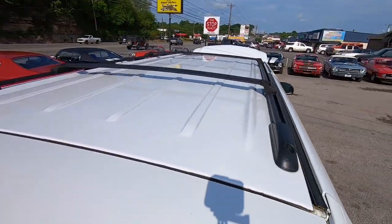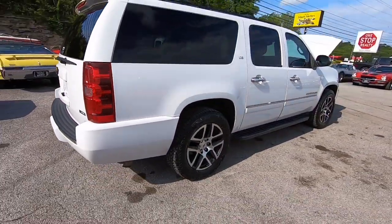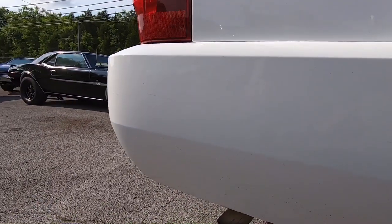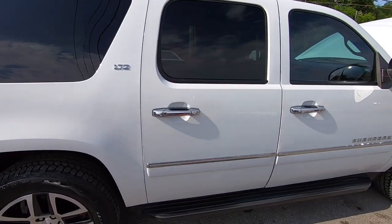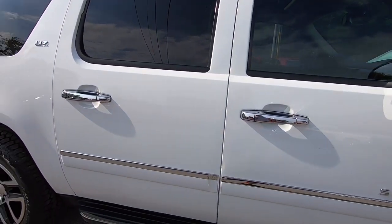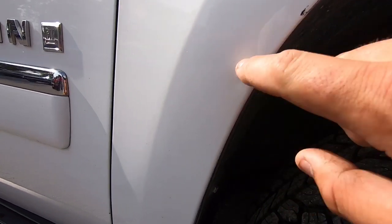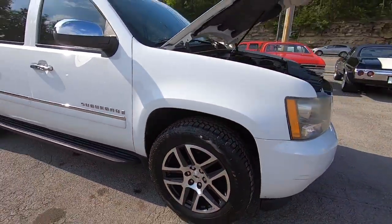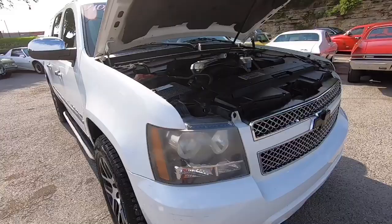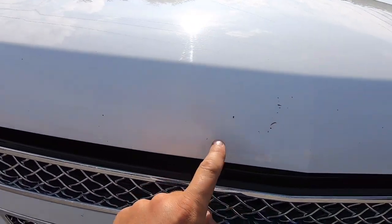Coming down this side - same kind of stuff. There's a dent right here, real small. Some chips from that tire kicking up the rocks. I think the worst part on the whole vehicle is right here in the front. Hood's in great shape - I just went ahead and had it open so I'm not flipping the camera around. It does have some little chips here and there.